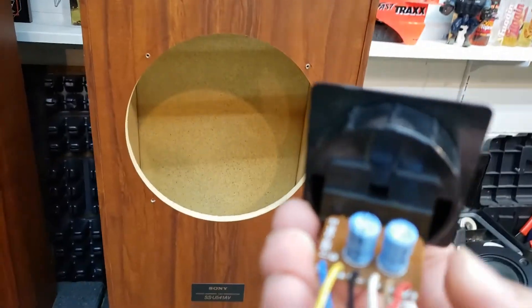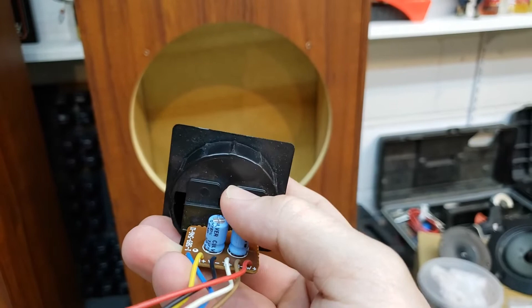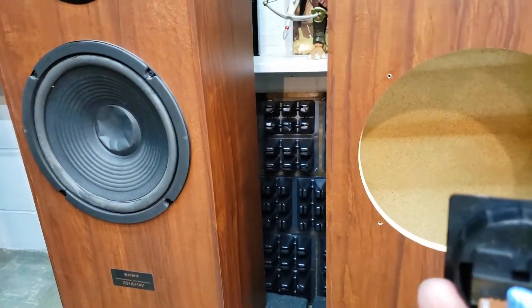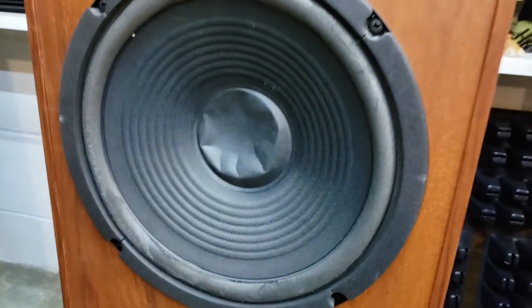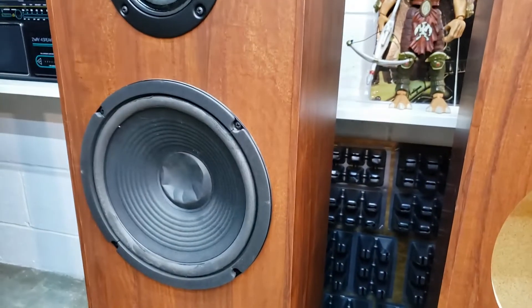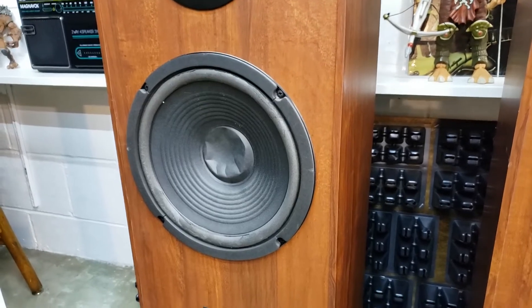The tweeter cap was blocking frequencies below 16,000 Hz, so the tweeter on these is barely doing anything, because that four or five inch mid is pretty much a giant tweeter. The cap on the mid was blocking everything below 6,000 or 7,000 Hz. And then the woofer has nothing on it — it has a crossover determined by physics. It basically runs as high as it can go until the laws of physics stop it. The foam surround is crumbling, so it's kind of crazy that they just let them run wild.